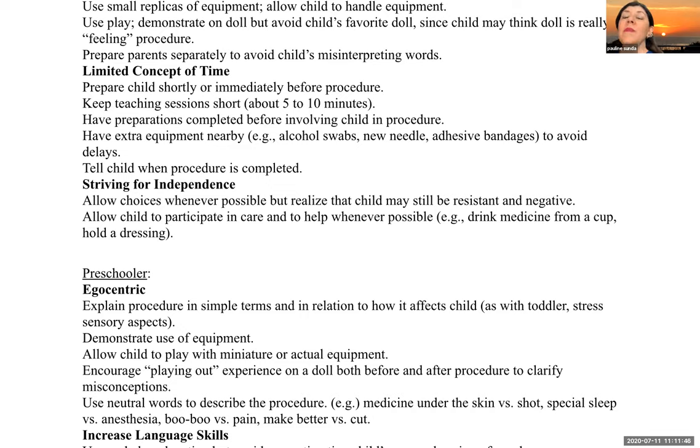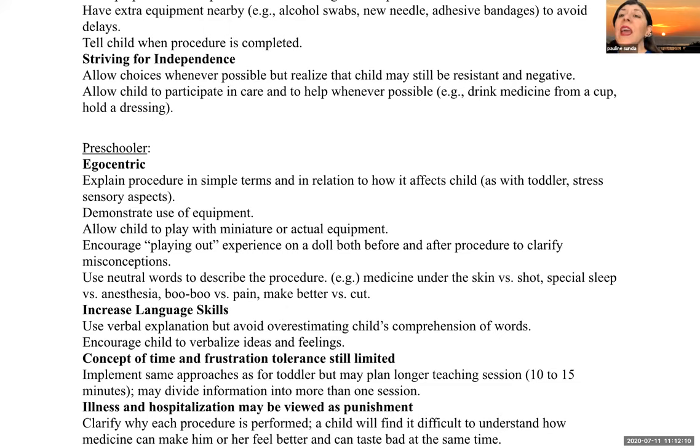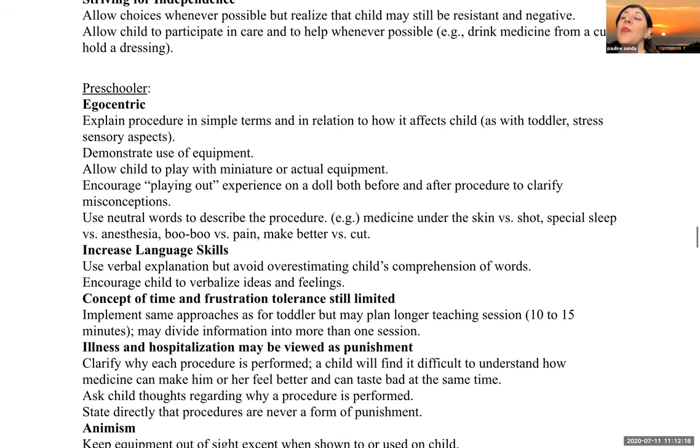Sometimes you may be doing a procedure like a Foley catheterization — have extra equipment nearby because you don't want any delay. Let the child know when the procedure is completed. Allow the child to have choices whenever possible, but note that they may still be resistant and negative. Allow the child to participate in care whenever possible, like holding their cup or a dressing.